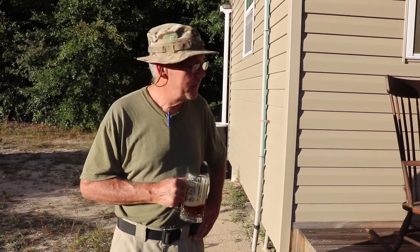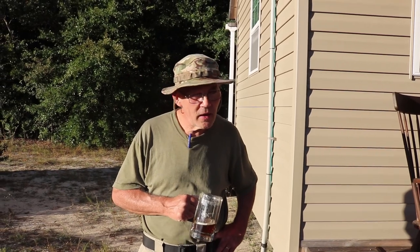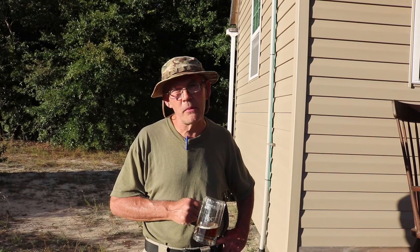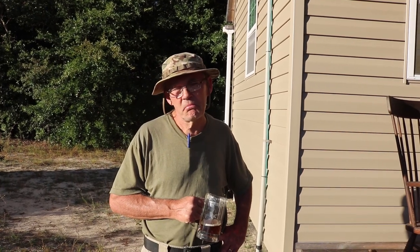Five stars for the Nature's Head — it's a good product. You may or may not need it, but the advantage is it looks like a toilet and it's easy to train people to use it.